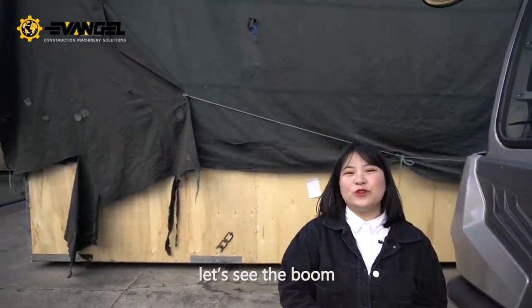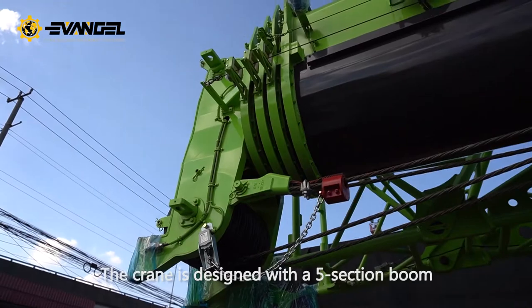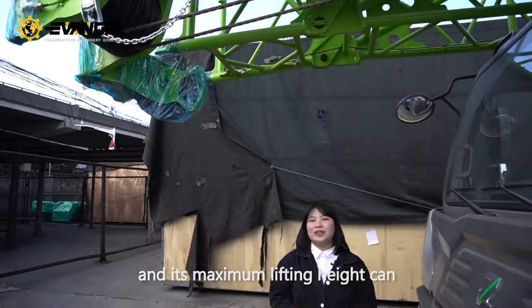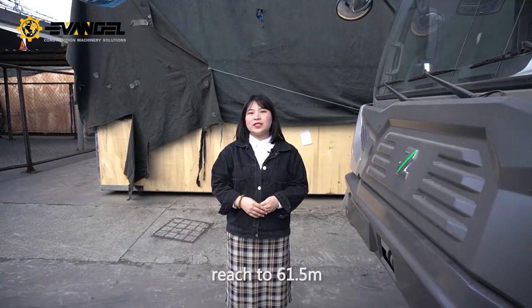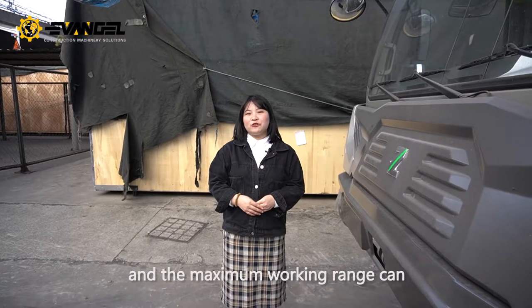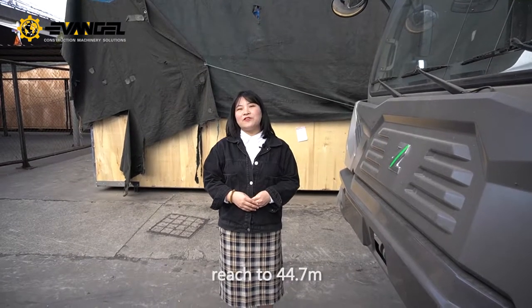Now, let's see the boom. The crane is designed with a 5-section boom, and its maximum lifting height can reach 61.5 meters, and the maximum working range can reach 44.7 meters.